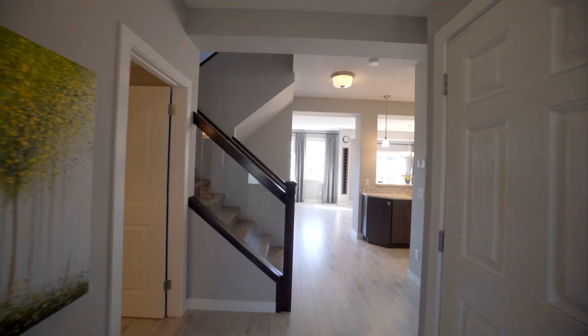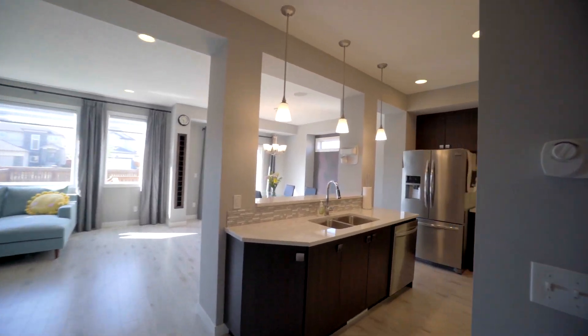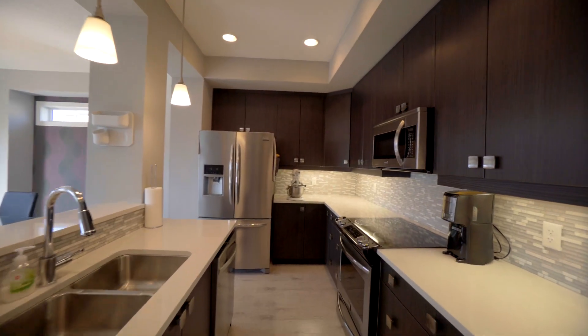Here we are on the main floor of this 1,811 square foot two-story. This home has an open concept great room floor plan.